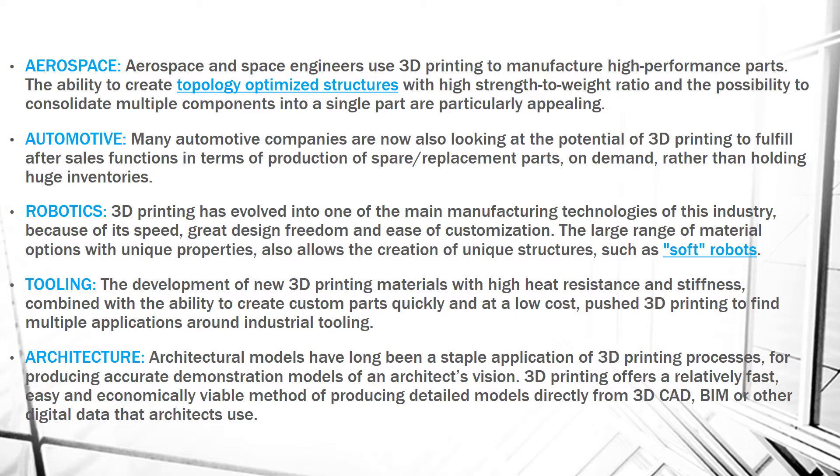We can also use 3D printing in robotics. Robotics is quite in trend right now, and 3D printing has evolved as the main manufacturing technology of this industry because of its speed, design freedom, and ease of customization. There is a large range of materials with unique properties which help create unique structures such as soft robots.